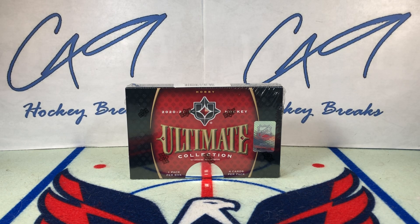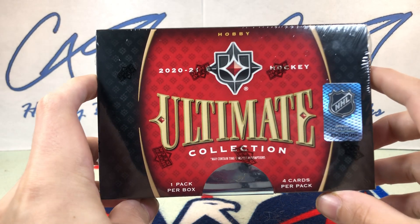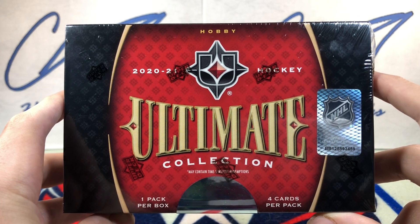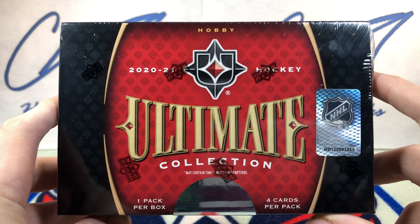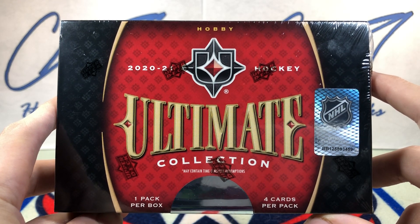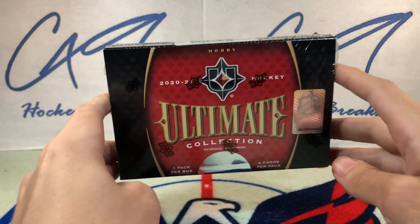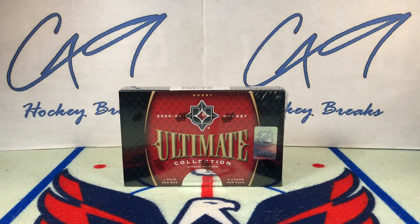Welcome to C49 Hockey Breaks, box break number 370. Today we've got another box of 2021 Ultimate Collection. This is our third box of 2021 Ultimate.